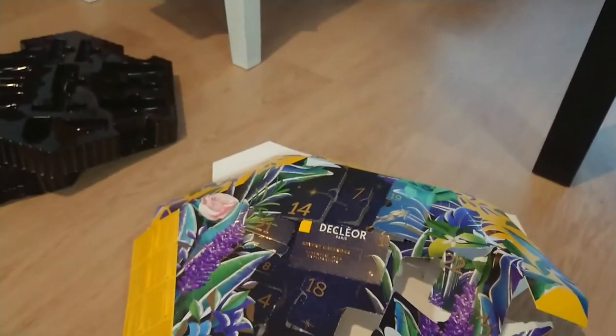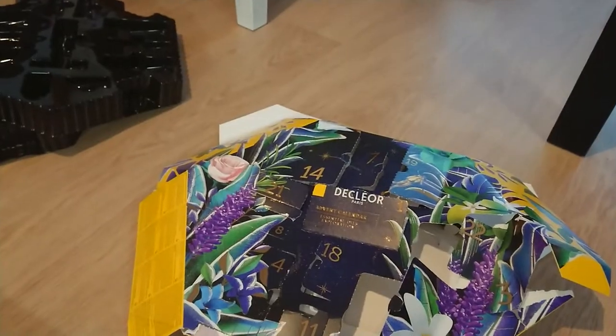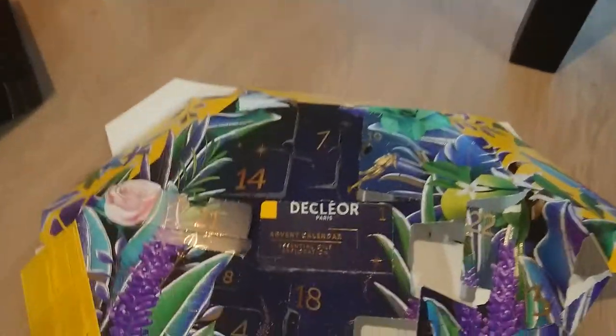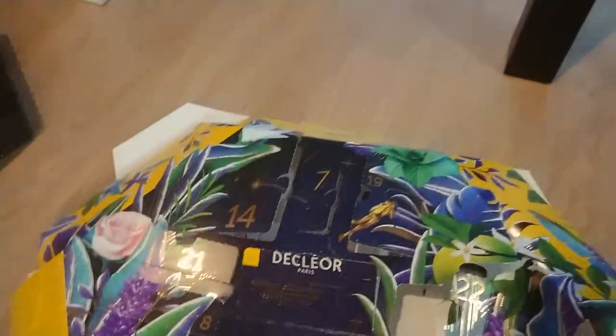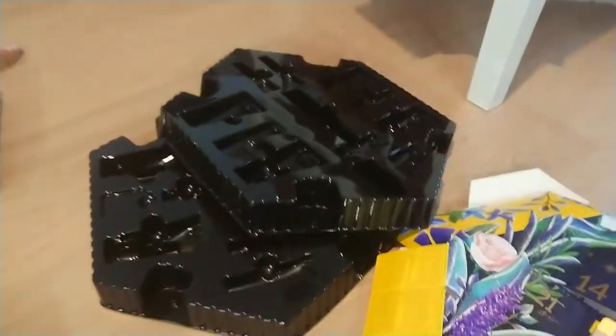In this video I'm going to talk about recycling advent calendars. This calendar was one of the easiest ones — you can even see how the cardboard survived, and these are the plastic pieces that came out.